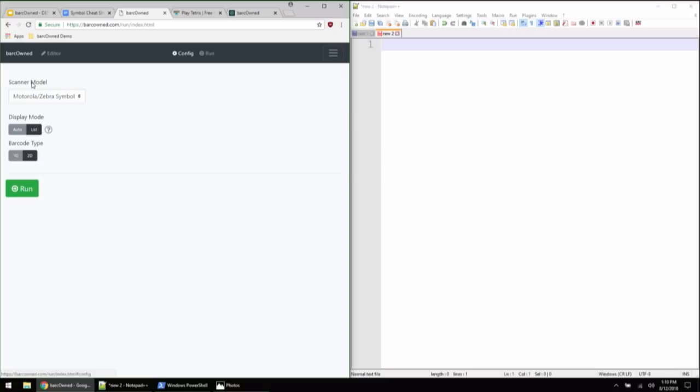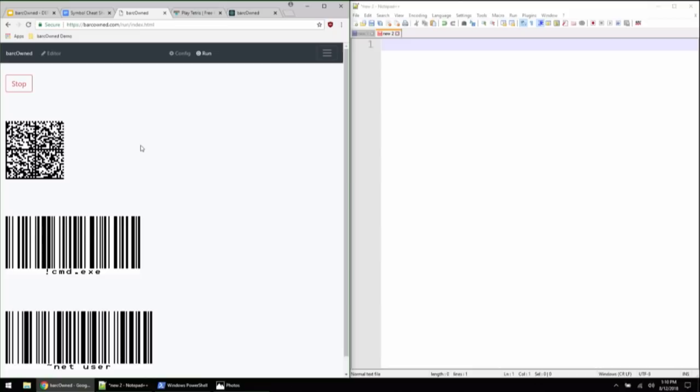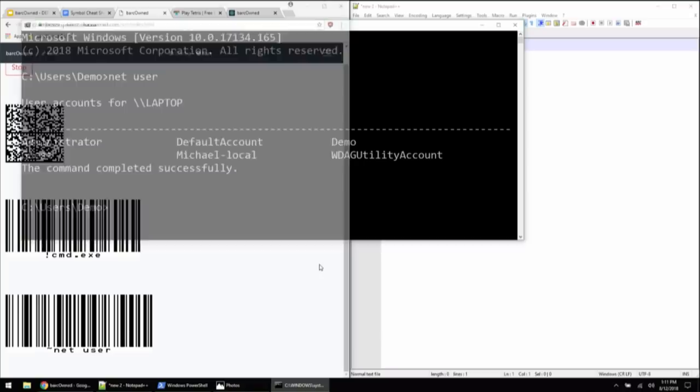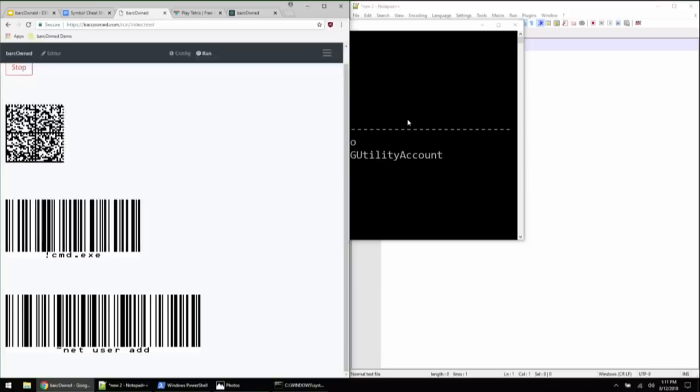Next demo: run command. This shows what the quick iteration looks like — we can just go back, change all this text really easily on the fly. This one has two rules. We scan the programming barcode, it programs it. Then we launch command, and now we have a command prompt open. We have extra barcodes so we can type in net user. You can actually have a list of one-liners that you love and use them over and over again. Quick iteration lets you go click and say net user add.